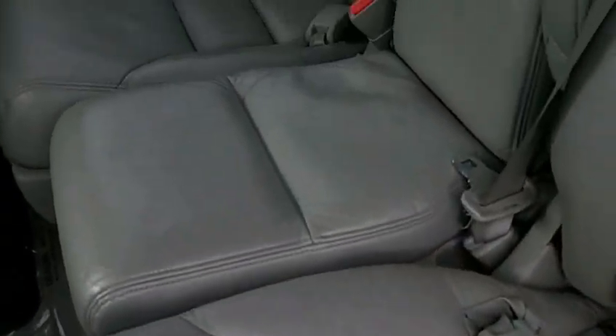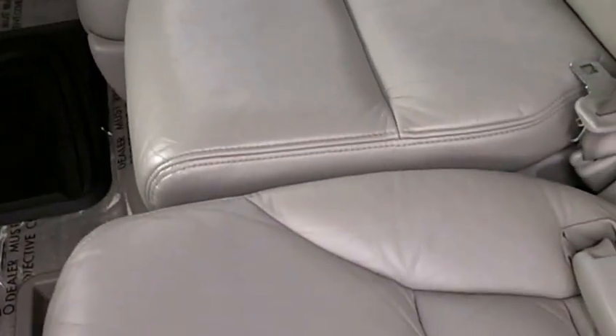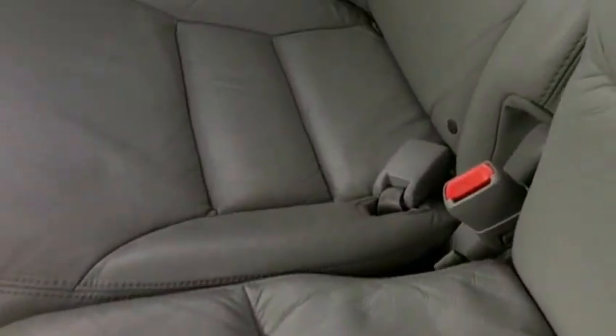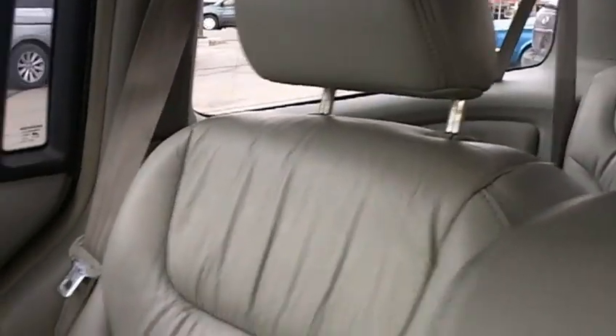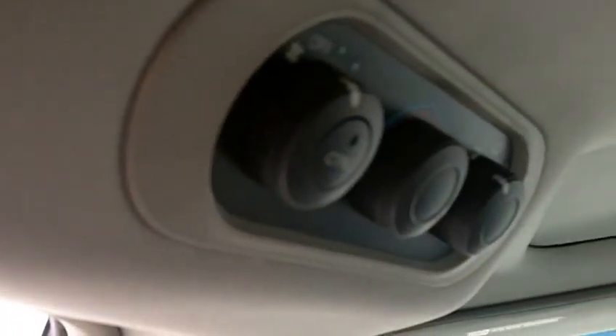In the second row, right here in the center, you've got a jumper seat for an 8th passenger that stores neatly underneath the floor in front of it. Leather for both captain's chairs on either side looks to be in great shape as well. Up above you've got your DVD entertainment system, and off to the left are the controls for the rear air conditioning.